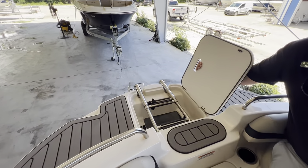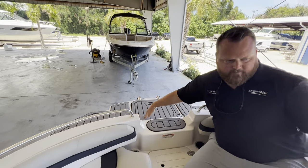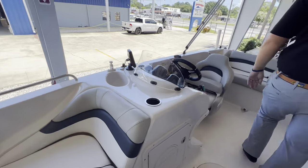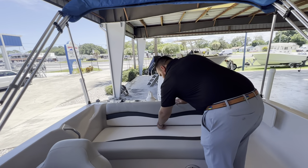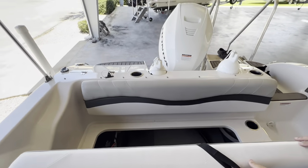At the front of the boat we've got a spot for the anchor and a nice bow boarding ladder. Come on to the back of the boat — nice big bench seat here with a high backrest. Flip this open for nice, easy access to our batteries and some more storage back there as well.